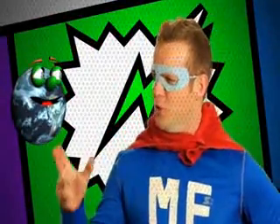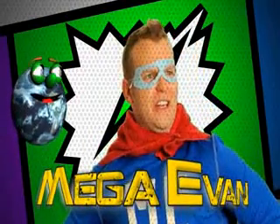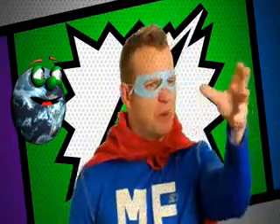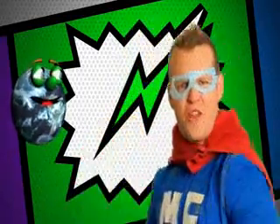Globy, allow me to introduce you to my alter ego. I'm MegaEvan! That's right, I'm MegaEvan, exploring the universe, defending the Globy.